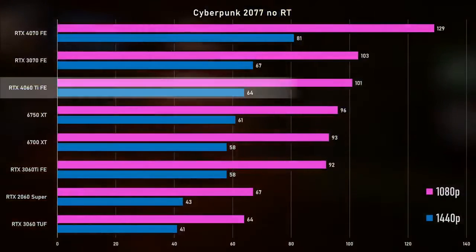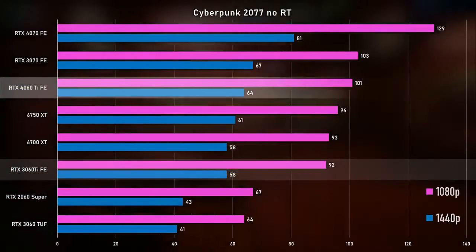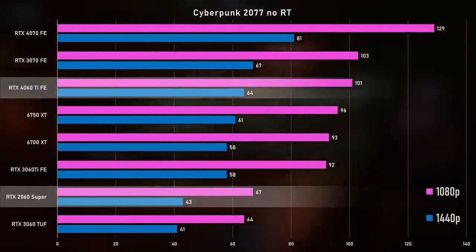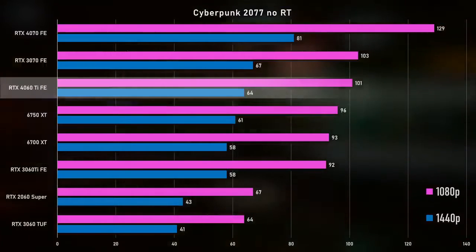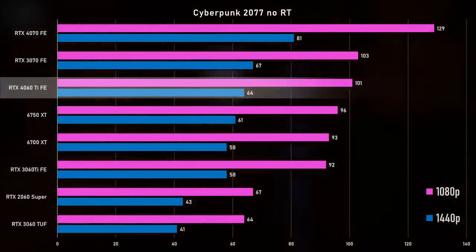Moving on to real-world testing with no ray tracing first — we threw Cyberpunk 2077 into the mix. At 1080p, the 4060 Ti is about 10% faster than the 3060 Ti and 50% faster than the 2060 Super. So huge generational gap over the 2060 and a decent one over the 3060 Ti. It's about 9% faster than the 6750 XT, which is impressive because the 6750 XT is still a little bit more expensive than the 4060 Ti.